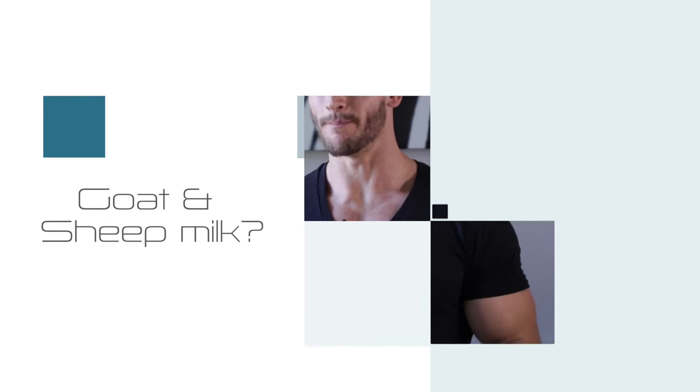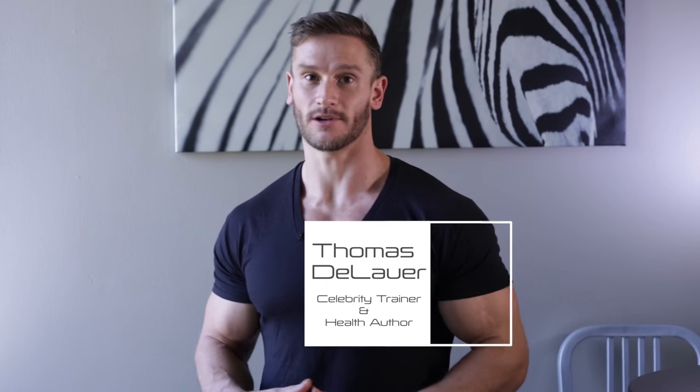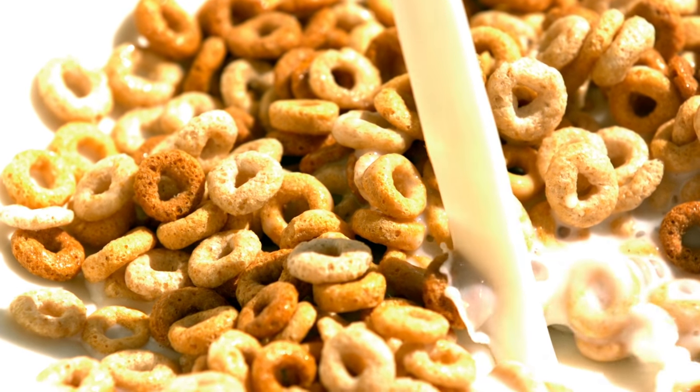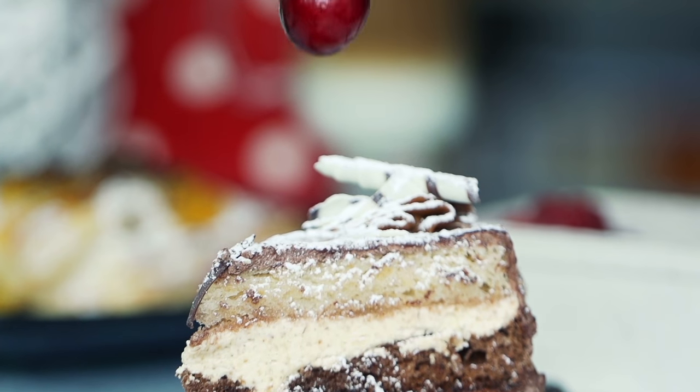Is goat milk and sheep milk better for you than cow milk? Let's talk about why one might be better for you than the other. But first, let's talk about why cow milk may actually be relatively inflammatory and may not be the best thing for you. A lot of us don't even realize that we may be having an inflammatory issue with dairy because we consume it so much.